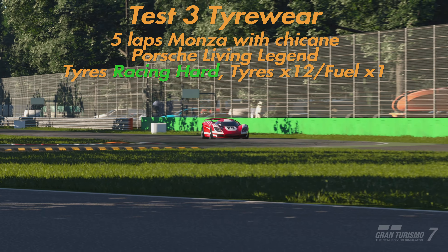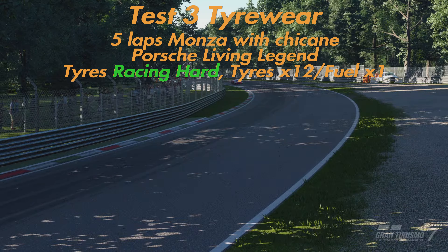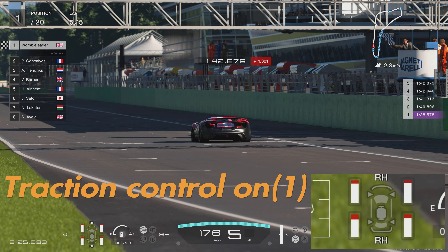Test number three is all about tyre wear — we're doing five laps around Monza with the chicane in the Porsche Living Legend, racing hard tyres, tyre wear at times 12 to give it a good workout, fuel at times one. This car is a handful regardless of TC on or off and it was really quite difficult to put in consistent lap times. Lap times went from a 1:40.8 on lap two up to a 1:42.2 on lap five. With Traction Control on, lap times were very similar, and the car did feel a little bit more manageable.